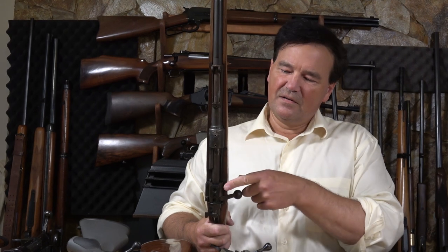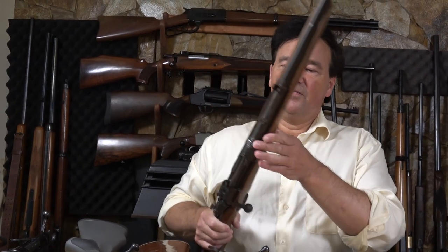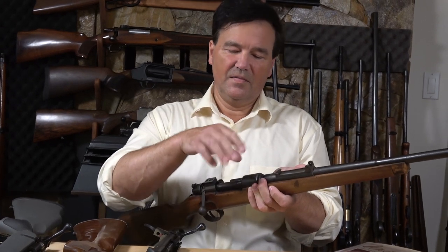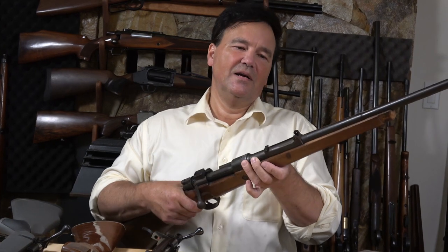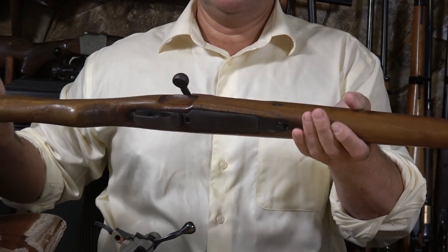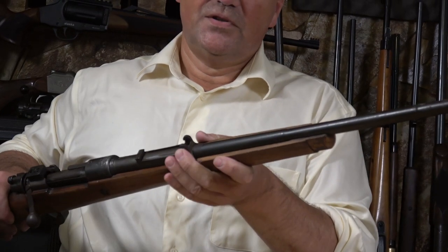Somebody modified the bolt handle as well. It had these big blocky scope mounts on it, so I took the front receiver ring scope mount off. As you may or may not know, there are manufacturer's codes on most Mauser 98s — hard to show up on film. I tried white-out and white fingernail polish. Anyway, it's a Sauer and Sons Mauser 98. For $150 you can't really go wrong. Now I have to find a rear sight and a front sight — part of the adventure.